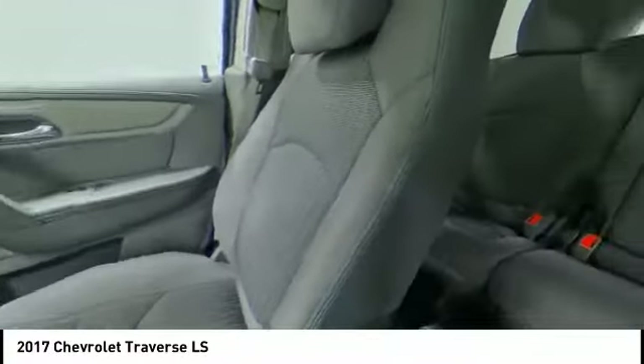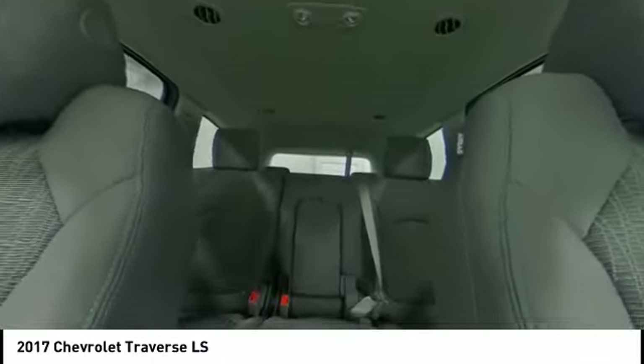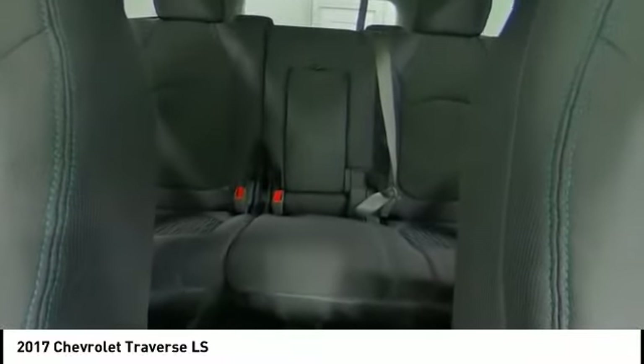Daytime running lights, tire pressure monitor, driver illuminated vanity mirror, front all-season tires, privacy glass, rear all-season tires, four-wheel disc brakes.